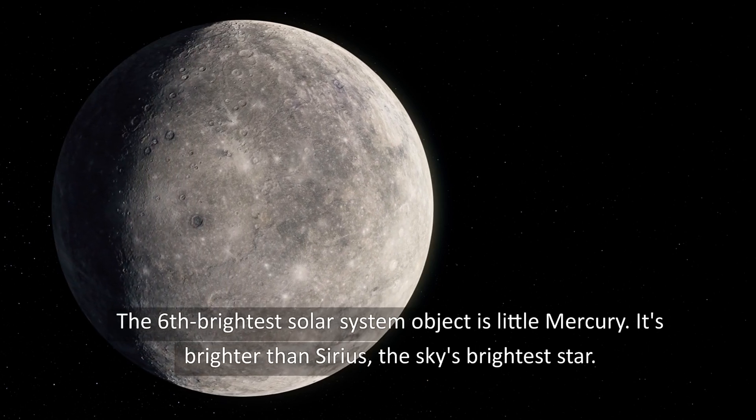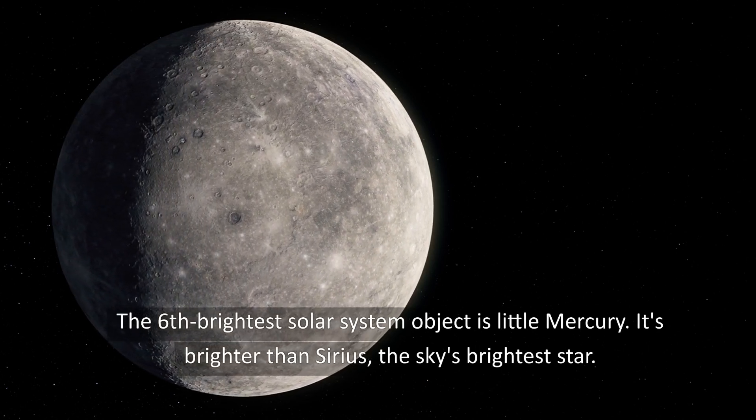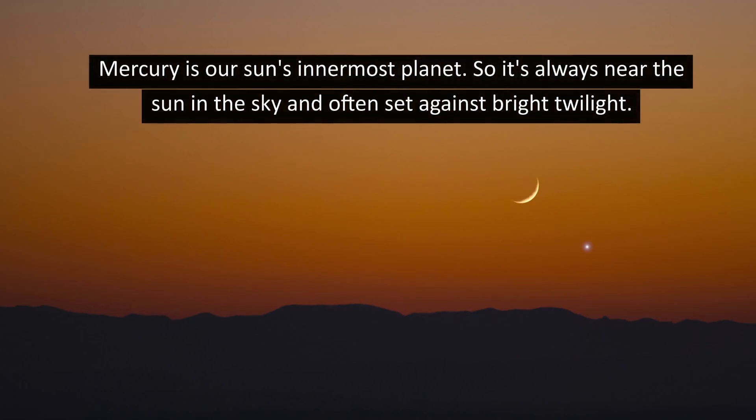The 6th brightest solar system object is little Mercury. It's brighter than Sirius, the sky's brightest star. Mercury is our Sun's innermost planet, so it's always near the Sun in the sky and often set against bright twilight.